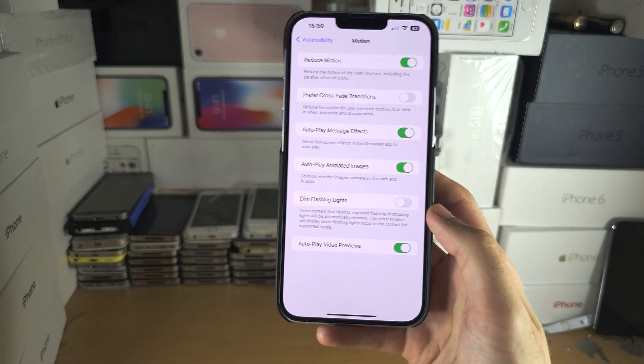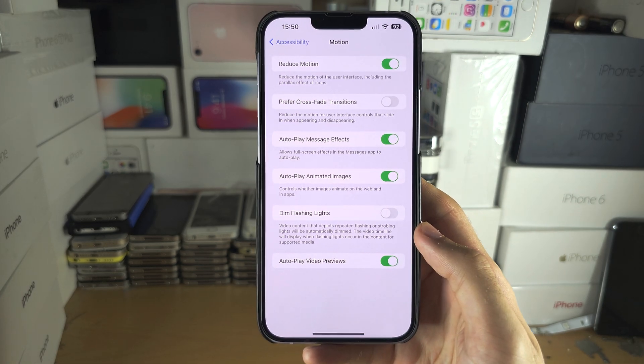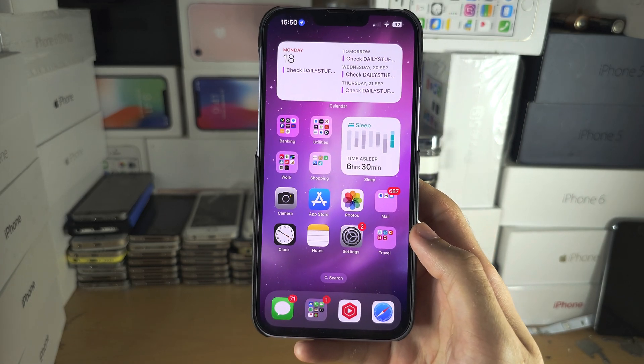Of course, the animations are gone, so that is quite a big trade-off. But it is something that you may want to sacrifice if your phone is feeling slow and you want it to run faster.